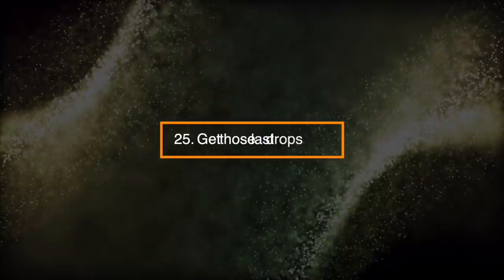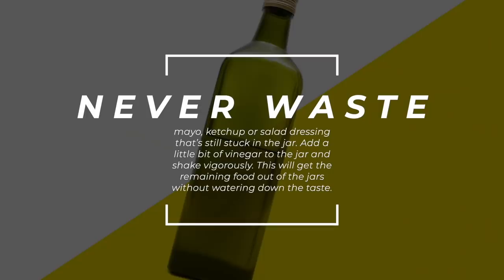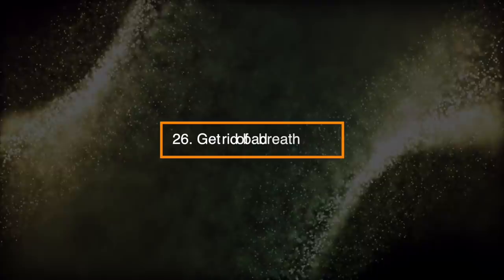Number 25: Get Those Last Drops. Never waste mayo, ketchup, or salad dressing that's still stuck in the jar. Add a little bit of vinegar to the jar and shake vigorously. This will get the remaining food out of the jars without watering down the taste.